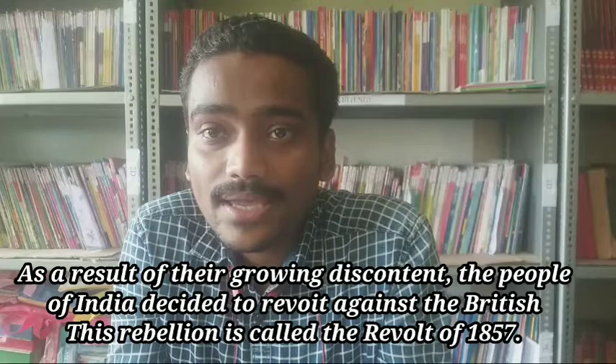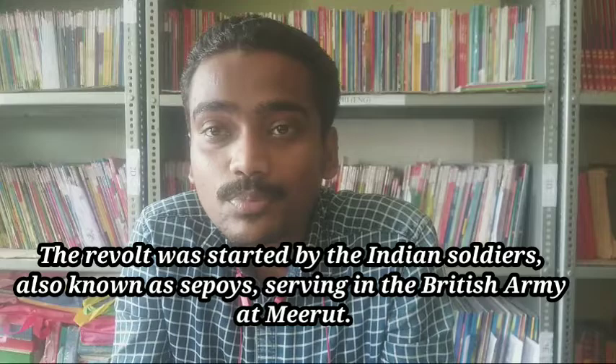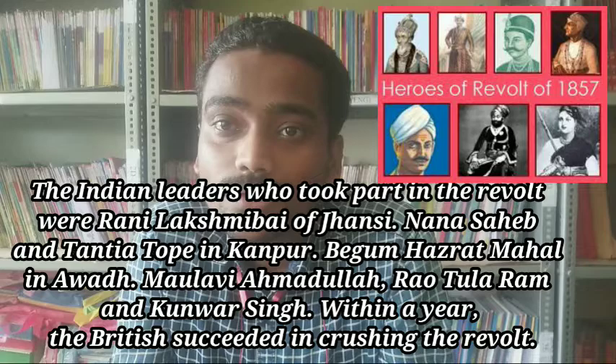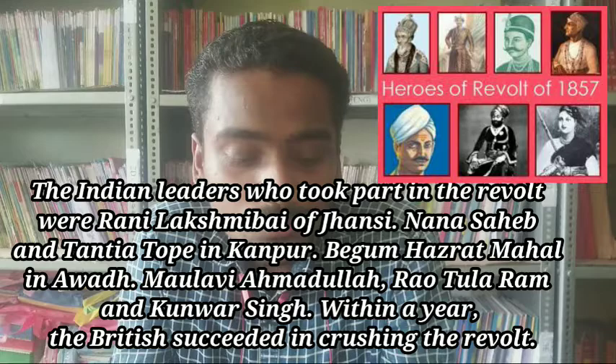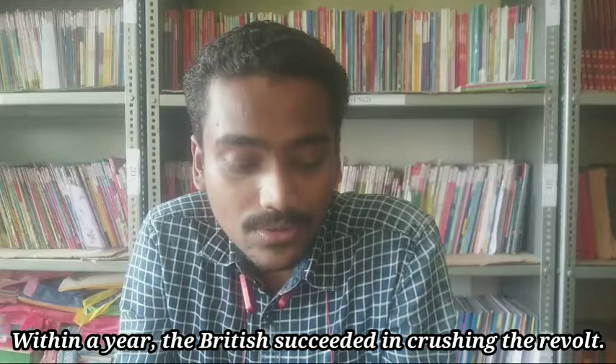Such discontent led to a freedom struggle or revolt among Indians. The first revolt was the Revolt of 1857, also called the Sepoy Mutiny, as it was mainly started by sepoys — Indian soldiers serving in the British army. The revolt mainly started from Meerut. Freedom fighters like Rani Lakshmi Bai of Jhansi, Tantya Tope, Ahmadullah Shah, and Kunwar Singh joined this revolt.